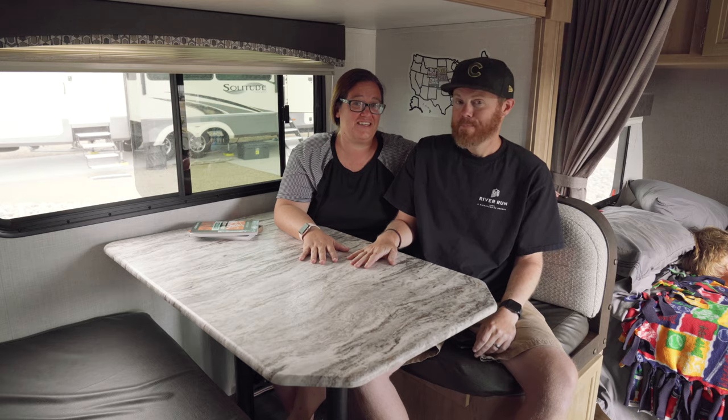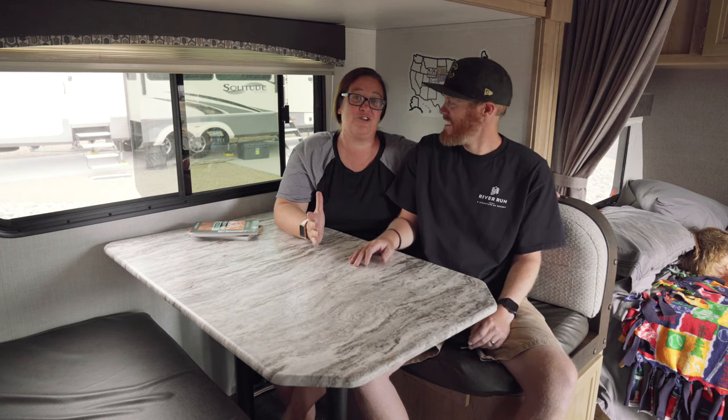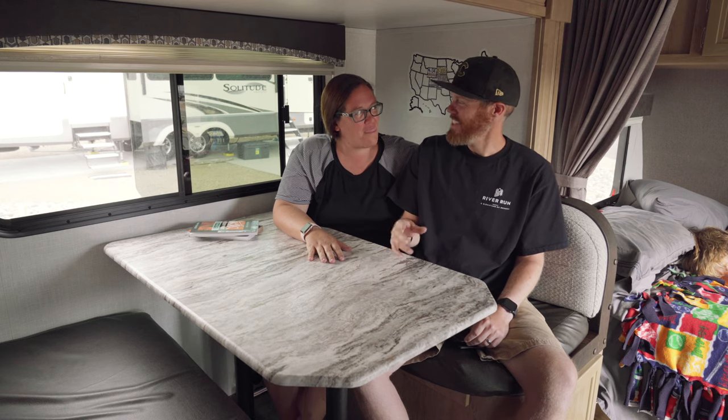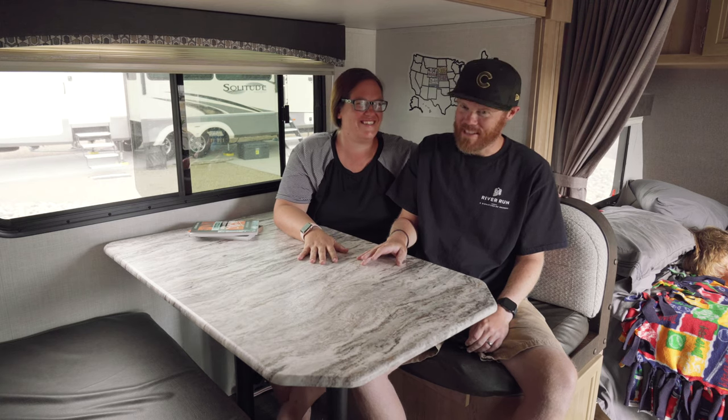Our crazy kids today jumped off the boat into the freezing cold water — what was snow melt a few days ago probably. It took about $10 to convince them, and for a few bucks we got some entertainment out of watching them freeze their butts off.